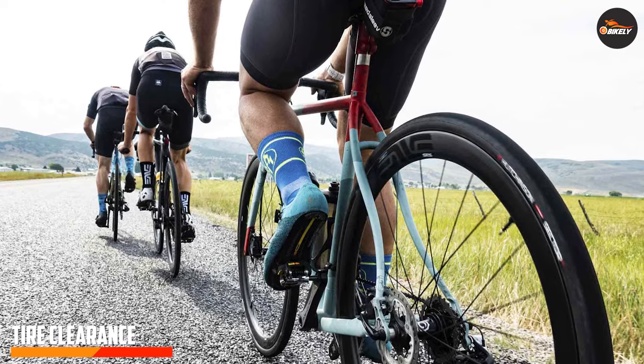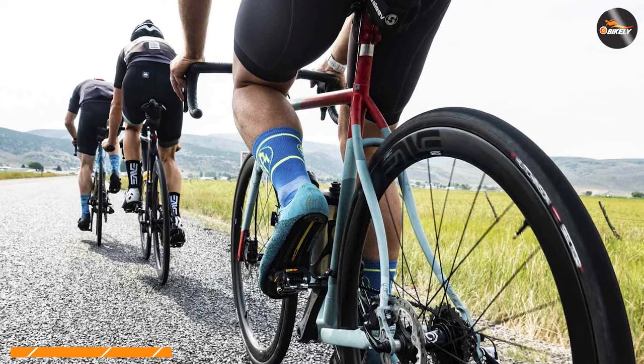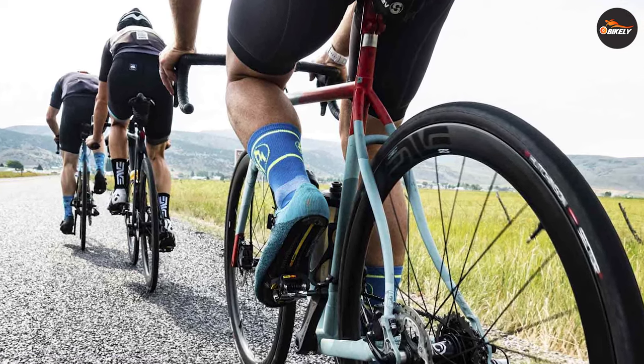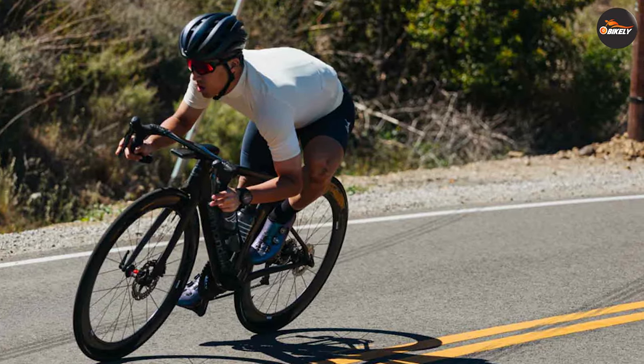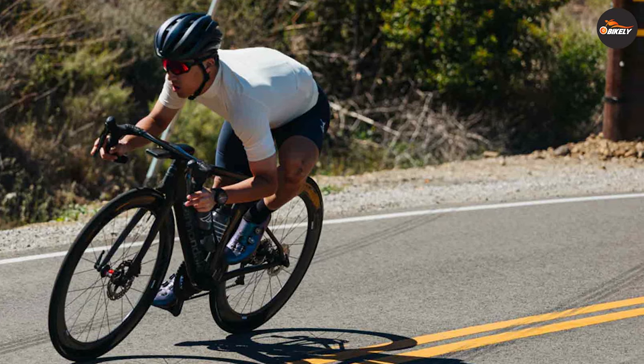Another notable feature of endurance bikes is their wider tire clearance. This allows riders to use wider tires, which provides greater traction, stability, and a smoother ride. Wider tires also offer the advantage of being able to tackle different terrains, including rough roads and light off-road trails.